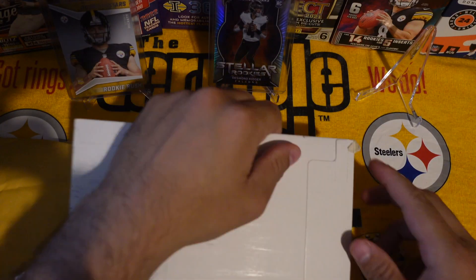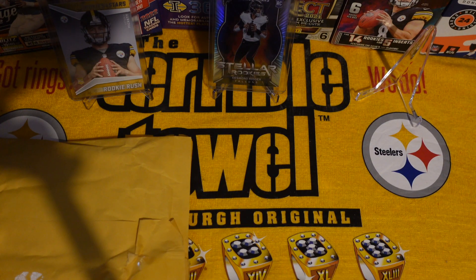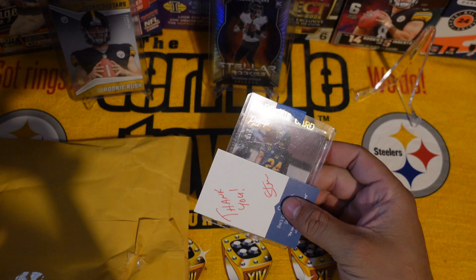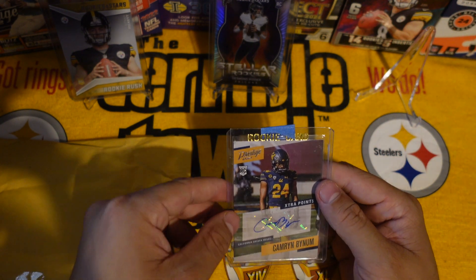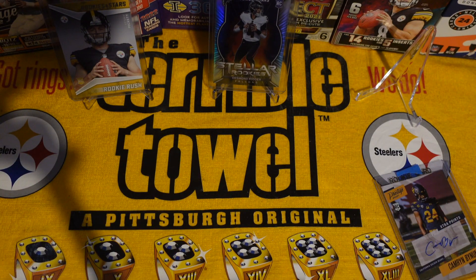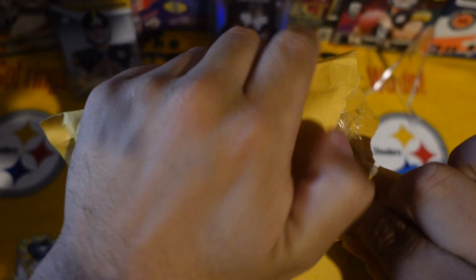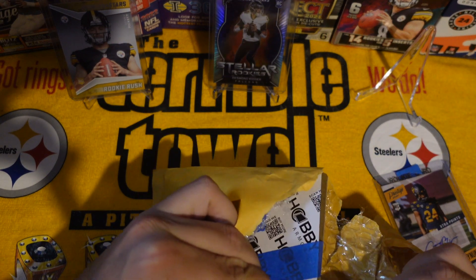Alright, first one is some Oklahoma — let's see what we got. We're starting off with a Cameron Bynum, Cal Berkeley. Second package is from North Carolina. Just a heads up, there's probably going to be a lot of Steeler cards — I've been ordering a lot of Steeler cards recently, so you're probably gonna see a lot of that.